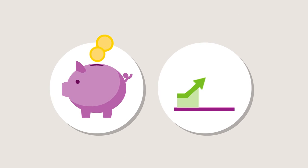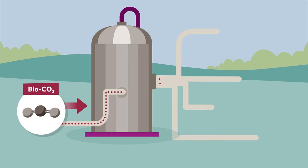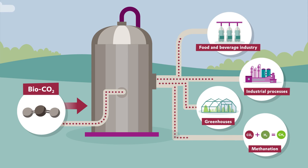And this process is completely cost and energy efficient. Let's now take a closer look at the value stream for the bio-CO2. It can now be stored, transported, and used as a valuable raw material.